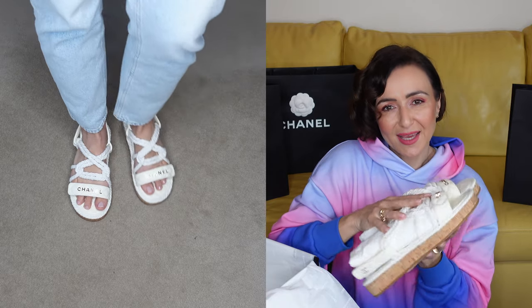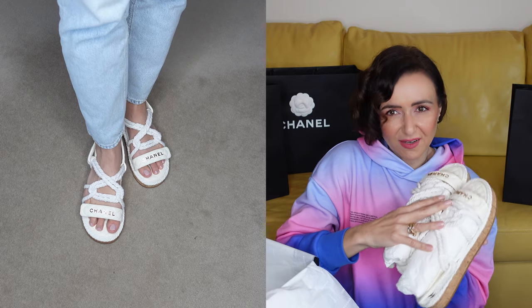That was it from today's haul. I hope you enjoyed it — if yes, please give it a thumbs up and subscribe to my channel. I'd love you to join my YouTube family. If you have any questions, leave them in the comments below. Thank you so much for watching and I hope to see you in my next video. Have a lovely day and take care of yourselves — ciao!